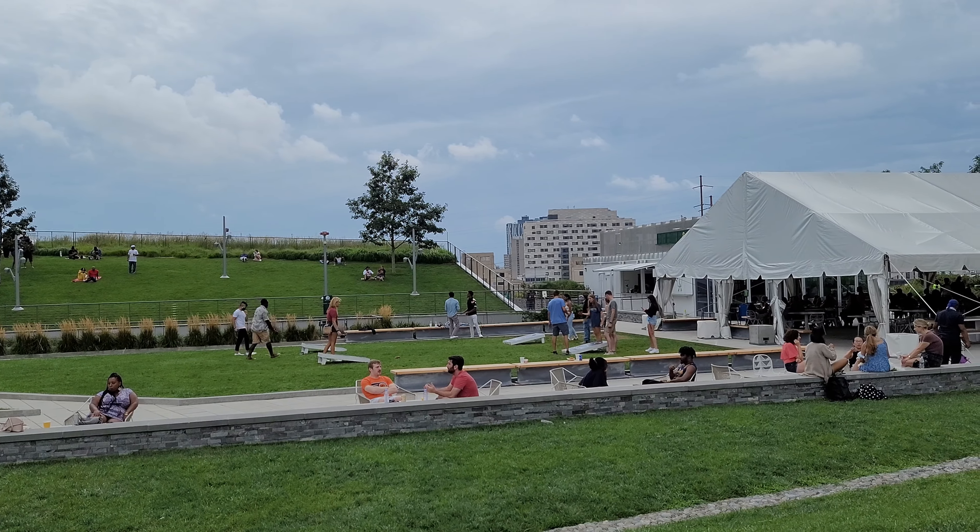The rooftop lounge is right behind this FMC building. You can't miss it — it's very tall and it's right near the University of Pennsylvania, on 30th Street right between Chestnut and Walnut Street.